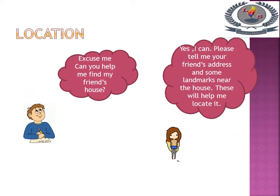Location. Excuse me, can you help me find my friend's house? Yes I can. Please tell me your friend's address and some landmarks near the house. These will help me locate it.